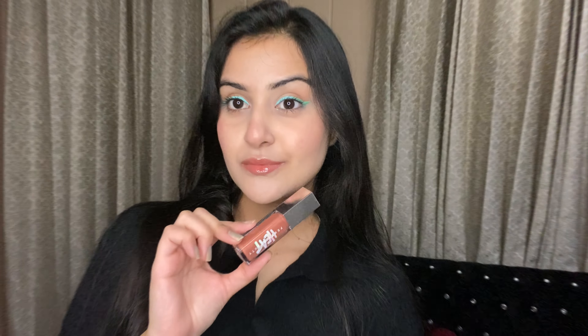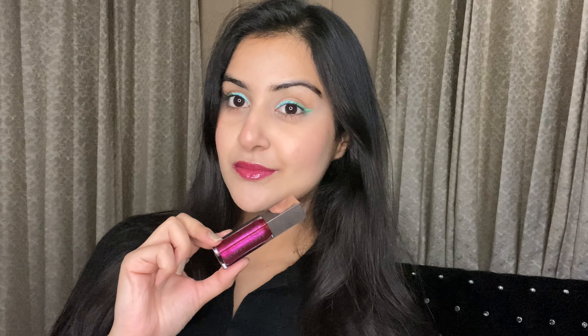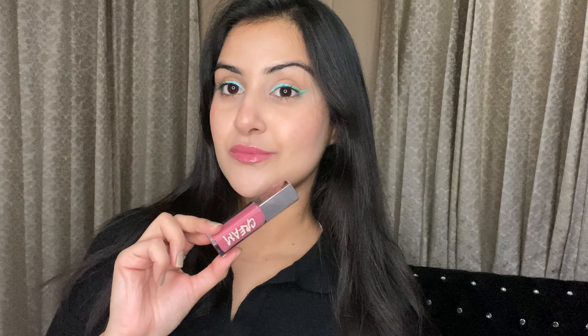I'll give it a proper review, but first I'll show you the swatches. These were the three shades. I really love the shade 'Cupcaking' — it's a very beautiful neutral pink tone shade which complimented my skin tone. It looks so nice and is a very good way to complement my skin tone.